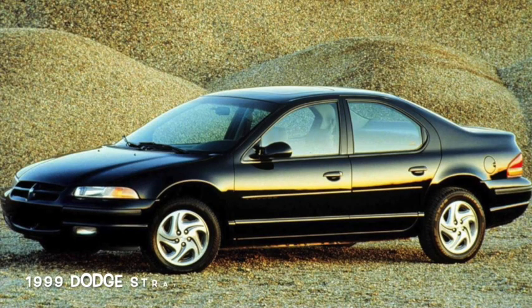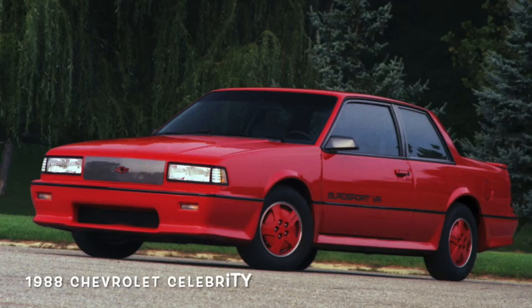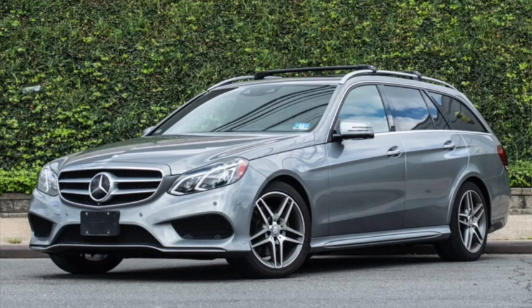Intermediates — the Goldilocks zone of sedans. Not too big and not too small. The mid-sized family sedan was America's best-selling segment from the late 1980s until SUVs began outselling sedans a half a dozen years ago.